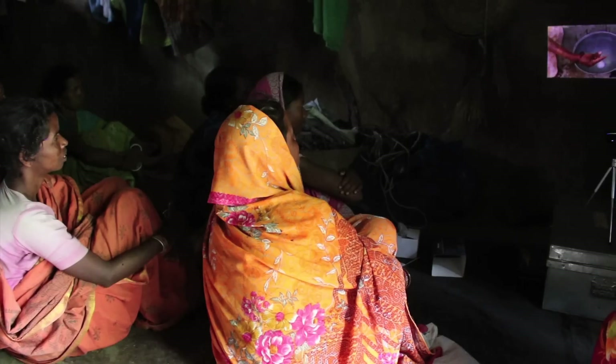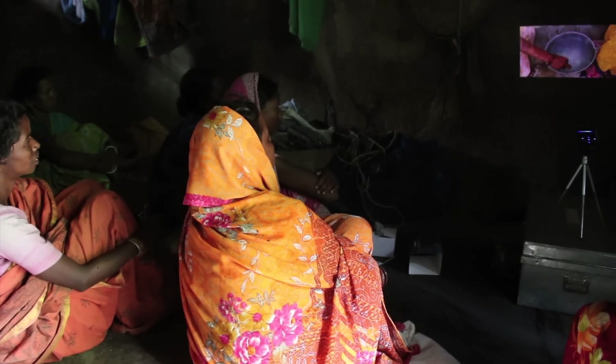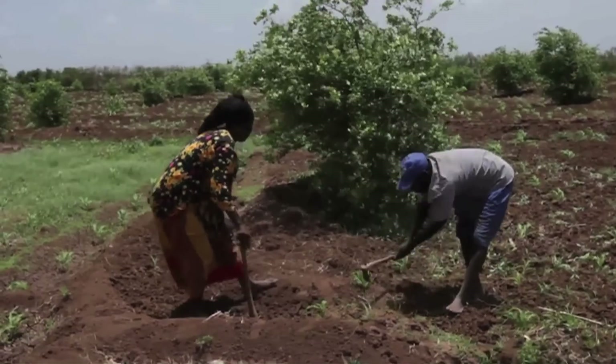In Asia and Sub-Saharan Africa, Digital Green is improving lives in rural communities with its knowledge sharing platform. This provides access to instructional video content on everything from health to agricultural practices.